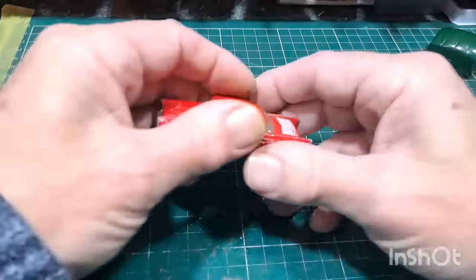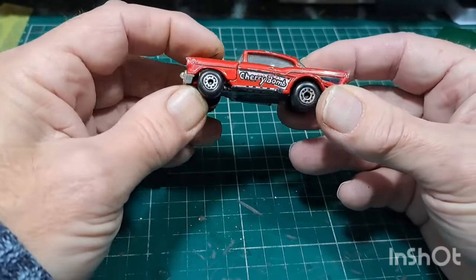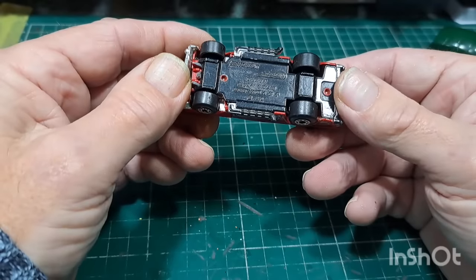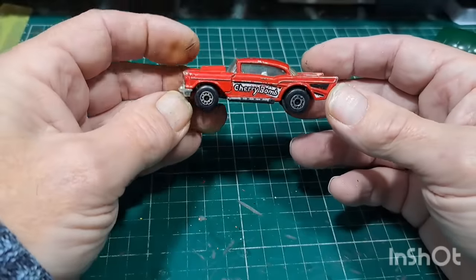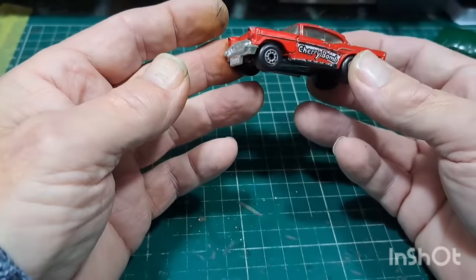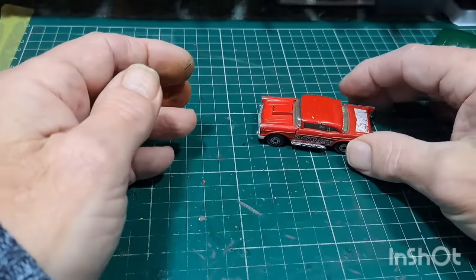Look — Matchbox Superfast 57 Chevy Cherry Bomb, 1978. Looks like it's complete. Not sure if it's supposed to be a gasser or not but anyway, that's cool. And that looks like another Trans Am — Turbo Firebird. Not sure what brand made it but it's got no tiles on the front.